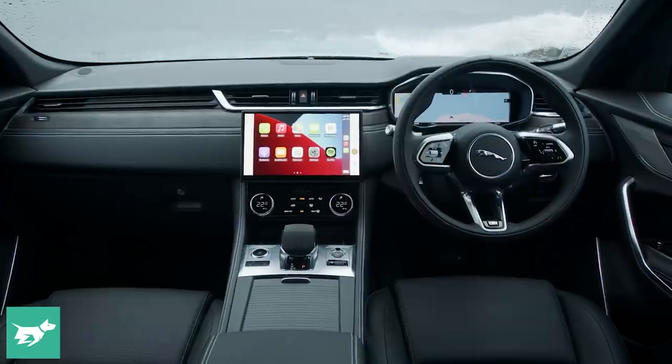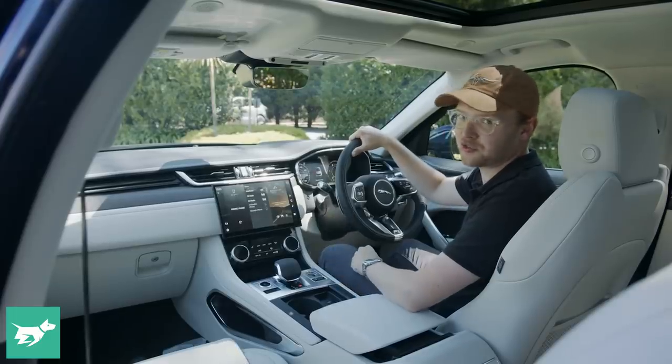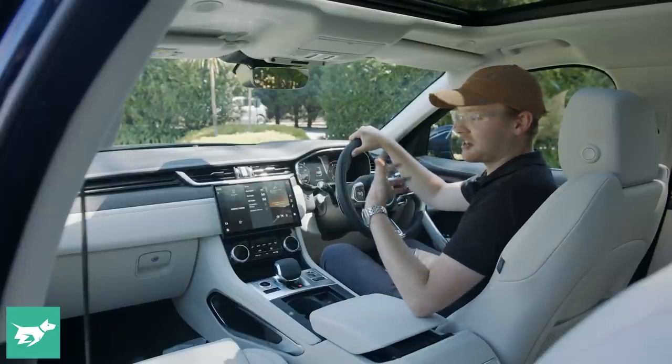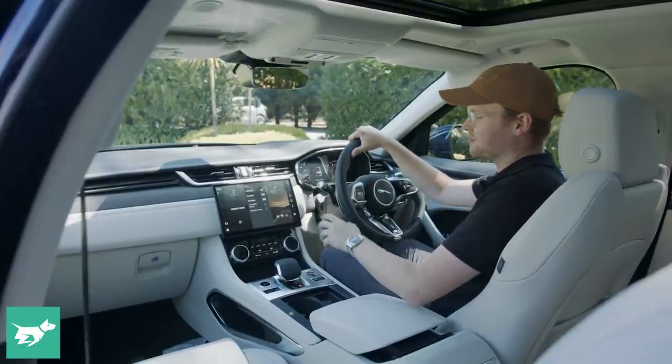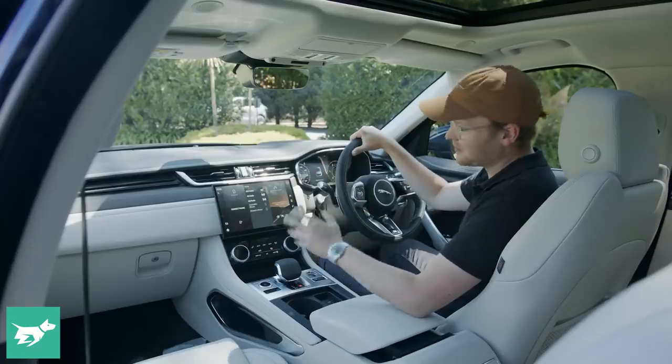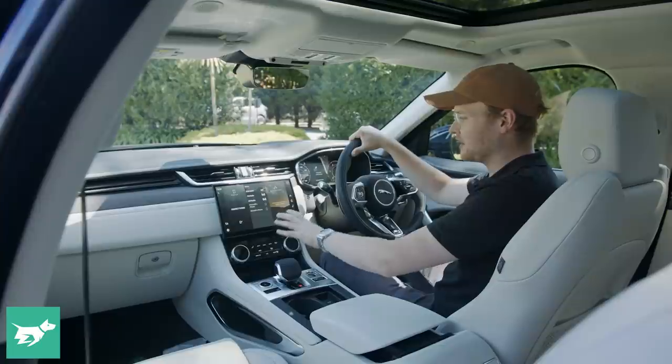The entire dashboard shape has been redone, and that's unusual for a facelift. It's actually quite a costly change, but in this case it actually really benefits the Jaguar F-Pace. The standard item is this new slate touchscreen, which gets closer to a square format, if not quite entirely square.